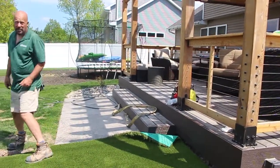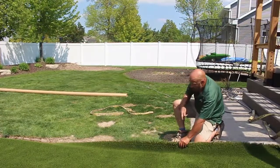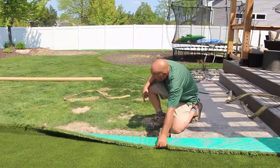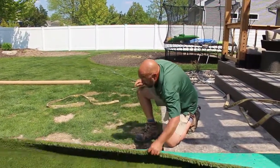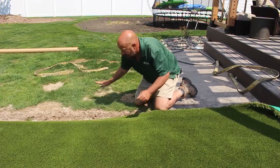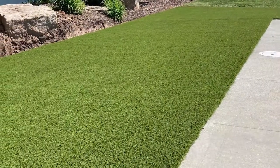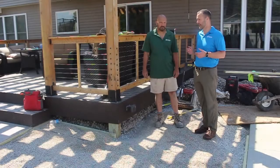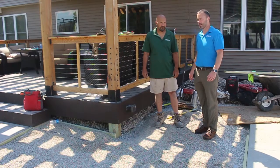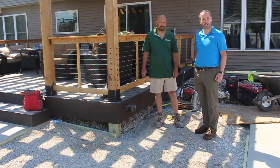On an outside edge where we have the lawn, we pull a straight string down so our turf when it's laid is a straight line. We angle down the base on the bottom, fold this over, then add soil onto the outside right up to the top of our turf, seed it, and the two just mesh together seamlessly. From a maintenance standpoint you're not cutting your lawn — the only thing you have to worry about is in fall when leaves come around, you just blow it off. You don't even need to vacuum it like interior carpet because Mother Nature will clean it for you.